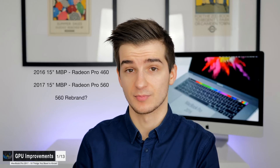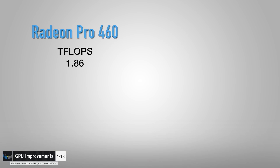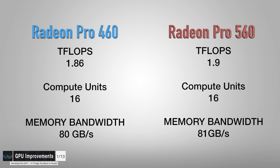Starting with number one: probably the main thing you're most curious about is the GPU. The GPU has always been the weakest point when it comes to Macs. We only have a dedicated GPU in the 15-inch MacBook Pro, and previously the highest option was the Radeon Pro 460. Now in the 2017 models, we have the Radeon Pro 560 as the highest-end model. The 460 came with 1.86 teraflops of compute power, 16 compute units, and 80 GB/s memory bandwidth. The 560 comes with 1.9 teraflops, still 16 compute units, and 81 GB/s memory bandwidth — so definitely a tiny bit better, but not by much.